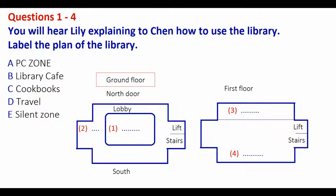Sure, no problem. Shall I tell you about the different parts of the library first? Thank you very much. OK, let's look at the plan of the library. You can see the main door on the north side that leads into the lobby. In the middle of the building there's a big open PC zone. The lift and stairs are on the left as you go in, and on the other side of the building there's the library cafe. That part of the library is pretty sociable — it's a good place to study with friends.